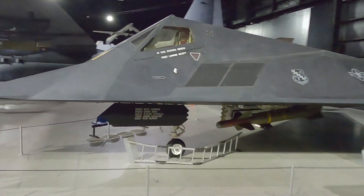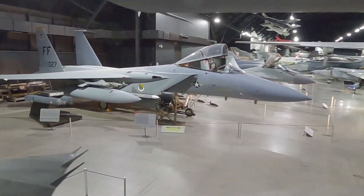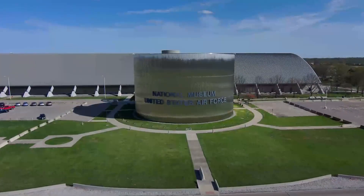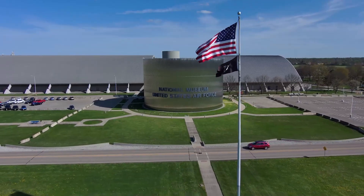Everyone who can should come to the National Museum of the United States Air Force at least once, because you'll never find a more holistic and complete collection of the Air Force's story — our story of men, women, planes, wars, and sacrifice. You'll never find a collection quite as unique as ours.